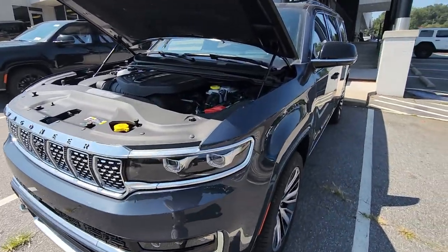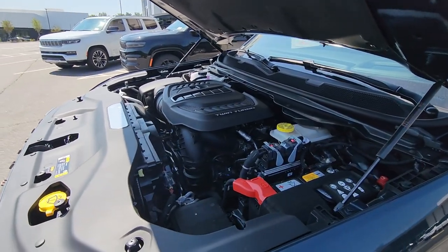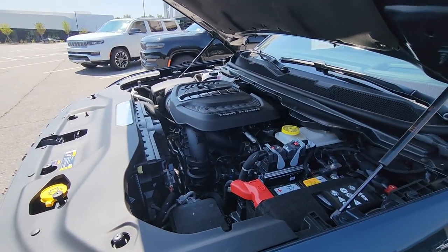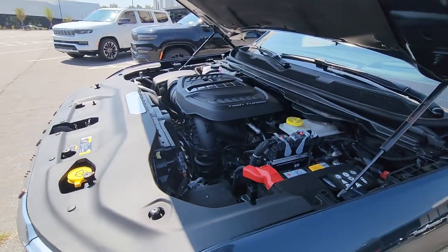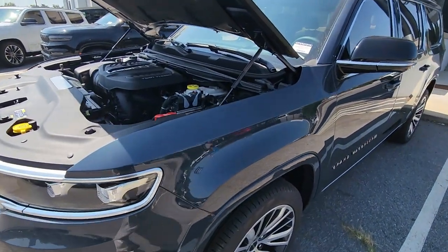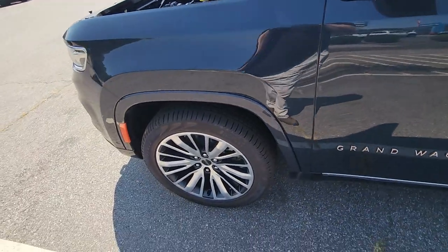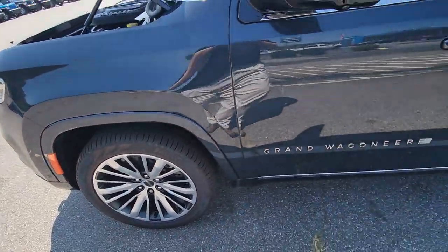You've got to start under the hood with this amazing SUV. The twin turbo Hurricane Inline-6, the high output version, puts out over 500 horsepower in a large vehicle — so you've got the power to tow things if you like. You've also got the massive 22-inch wheels along the side here.